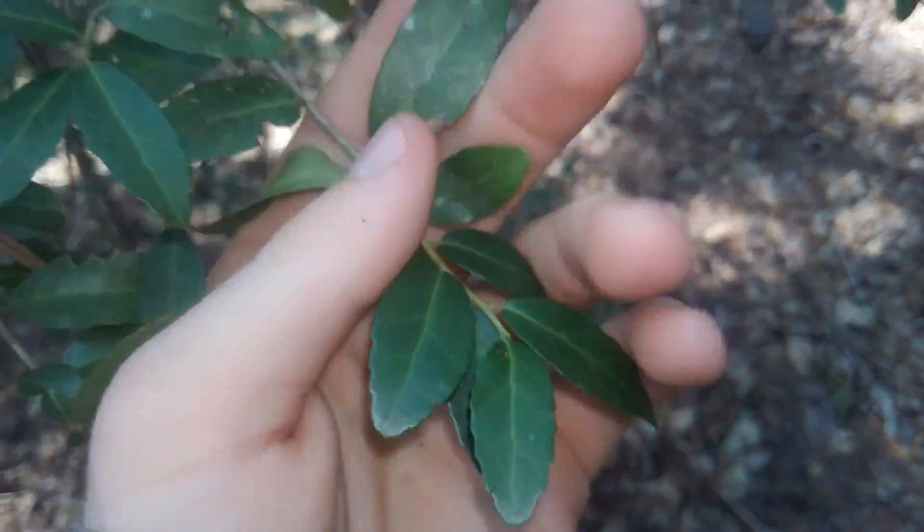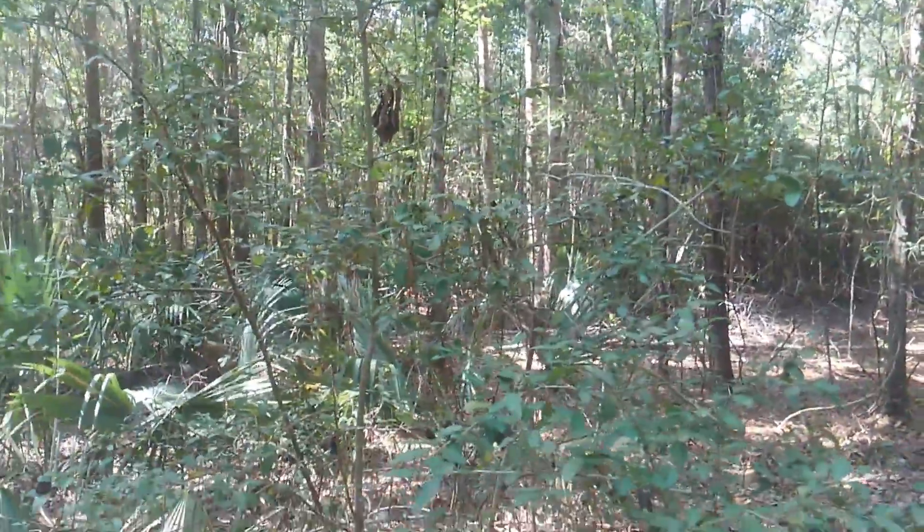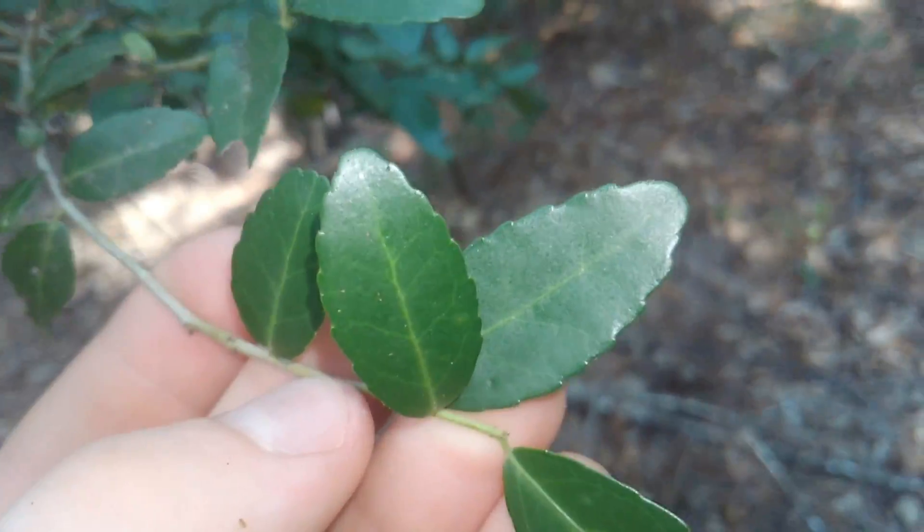This is the yaupon holly — North America's coffee plant. It is the only plant in the United States that contains caffeine, and the caffeine is found in its leaves.